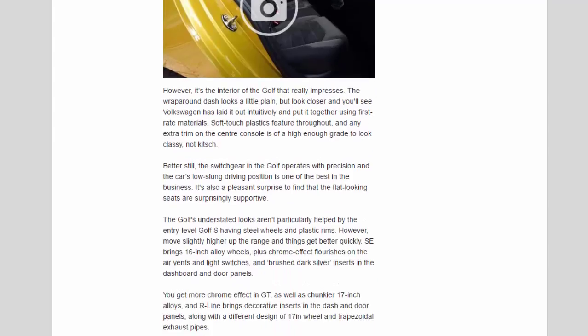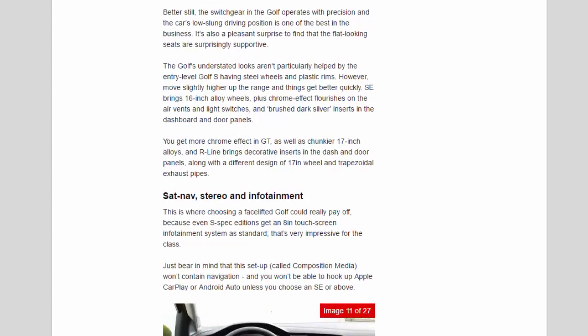The Golf's understated looks aren't helped by the entry-level Golf S having steel wheels with plastic rims, but move slightly higher up the range and things get better quickly. SE brings 16-inch alloy wheels, plus chrome-effect flourishes on the air vents and light switches, and brushed dark silver inserts in the dashboard and door panels. You get more chrome effect in GT, as well as chunkier 17-inch alloys, and R-Line brings decorative inserts in the dash and door panels along with a different design of 17-inch wheel and trapezoidal exhaust pipes.